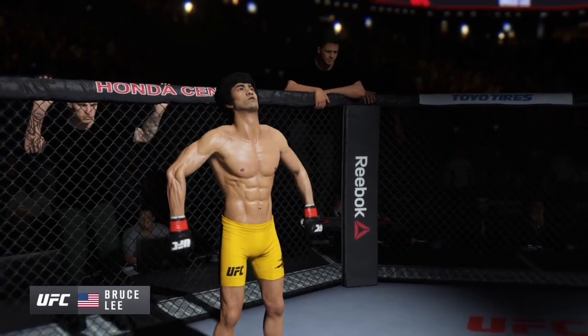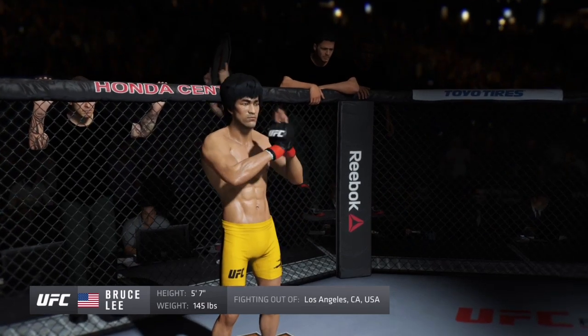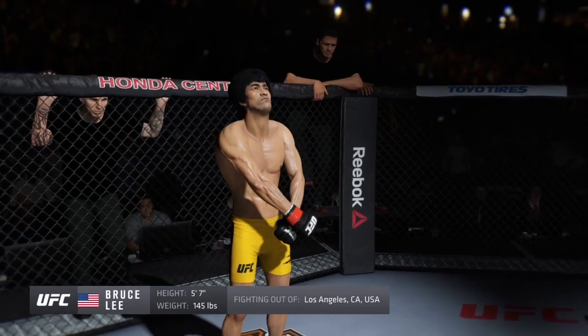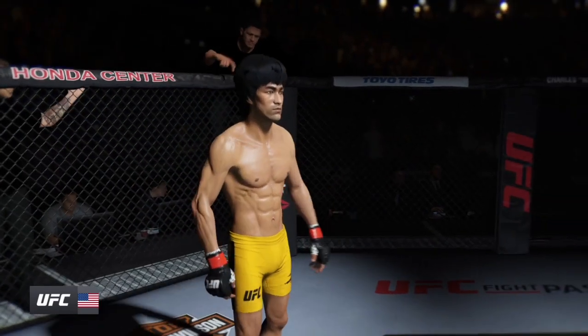This man is a mixed martial artist, making his professional debut here tonight. He stands 5 feet 7 inches tall, weighing in at 145 pounds, fighting out of Los Angeles, California. Bruce the Dragon — Lee!